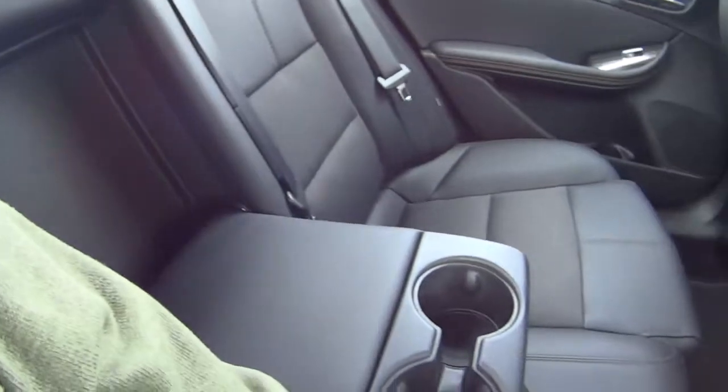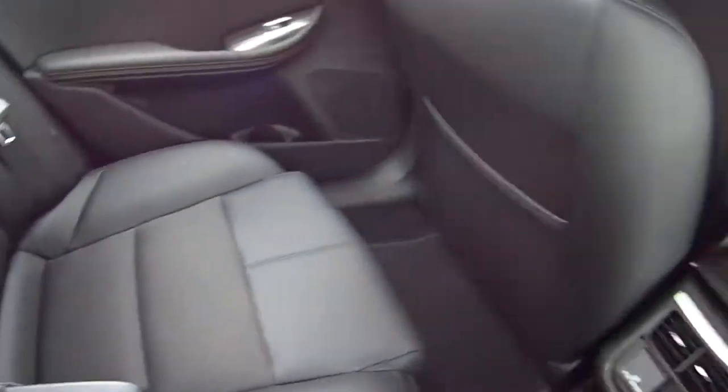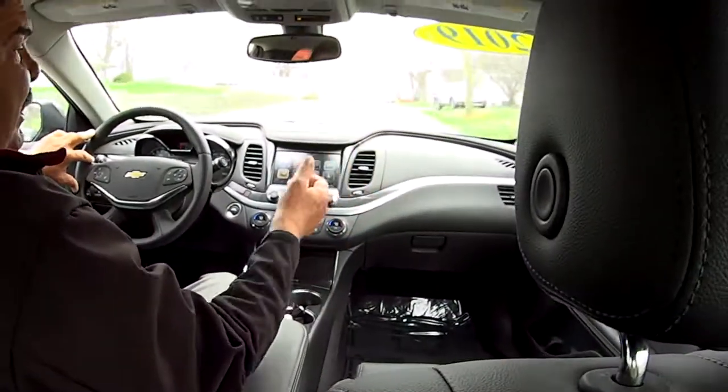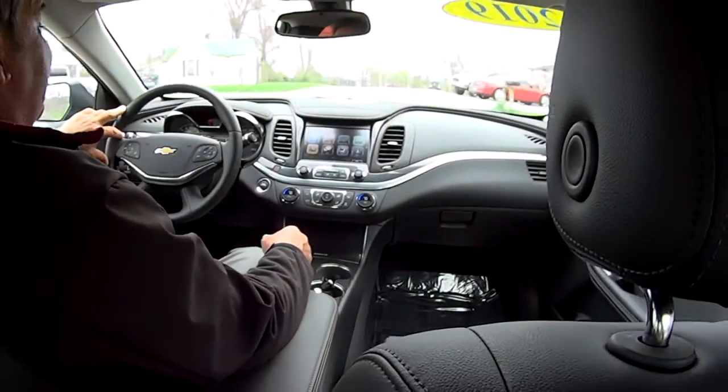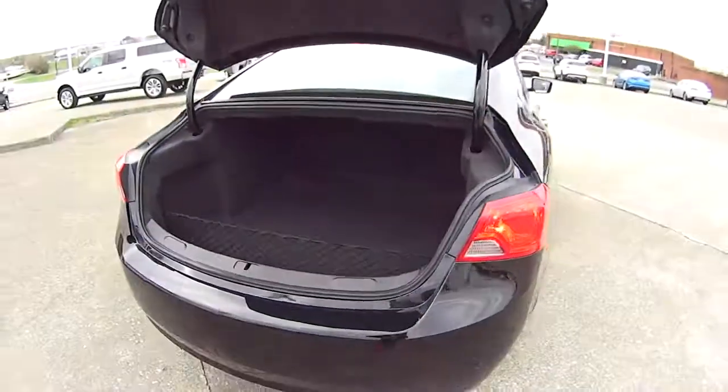I love the interior. It's a black leatherette interior — very pretty. Black exterior too. And the trunk — it's a big trunk.